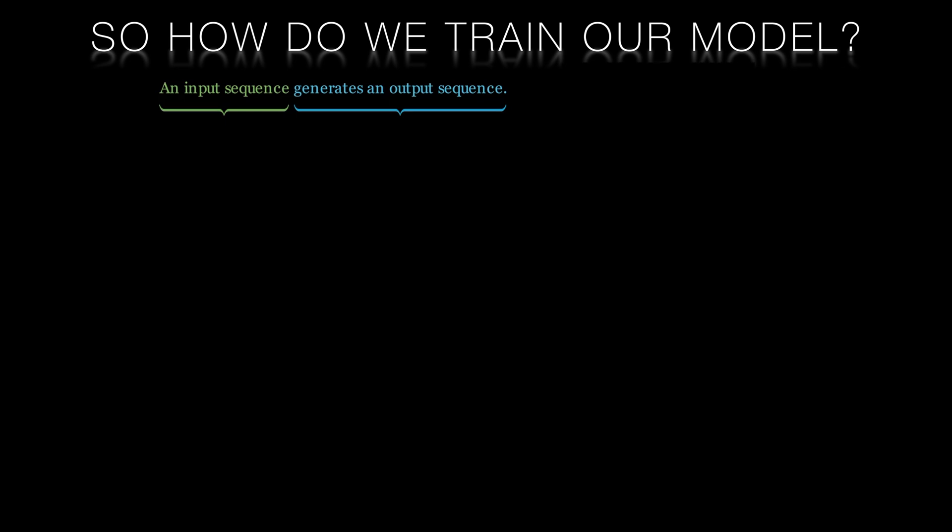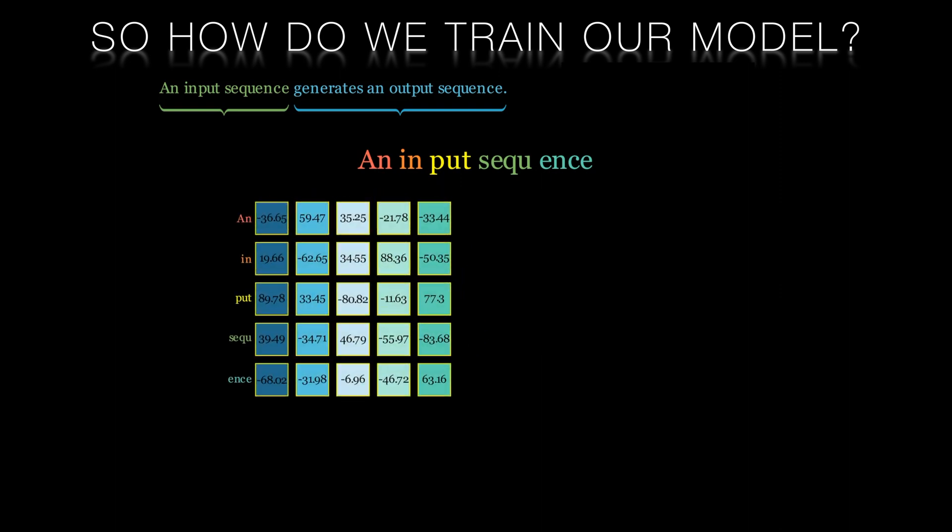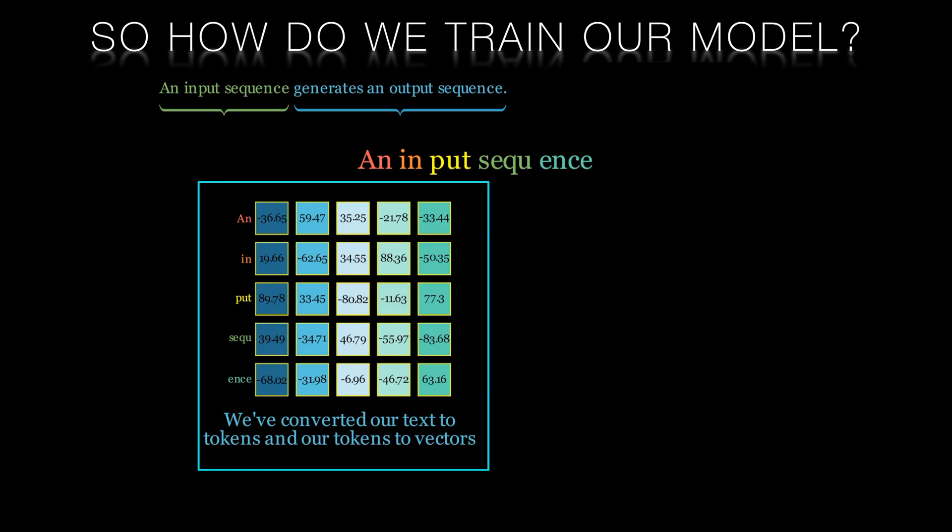Secondly, these sequences are tokenized or broken up into word primitives. Thirdly, each token is converted into an embedding vector. A sequence is consequently represented as a matrix — that is to say, a sequence of vectors.